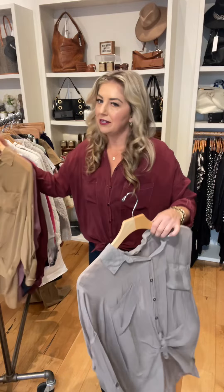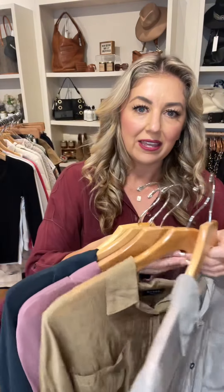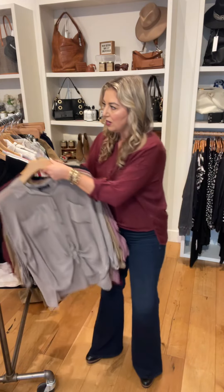Starting off with the top I'm wearing. You guys have seen these before — Maven West. Got a whole bunch of new colors. Here is this light gray, khaki, mauve. This is a navy blue. And then the color I'm wearing. These run very large. This is an extra small that I'm wearing. We received extra small, small, and medium.